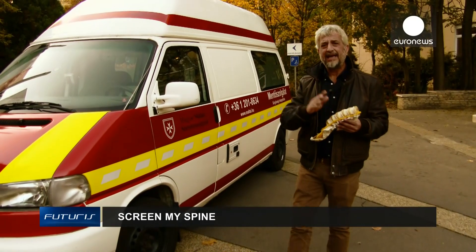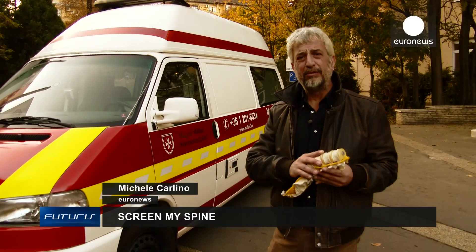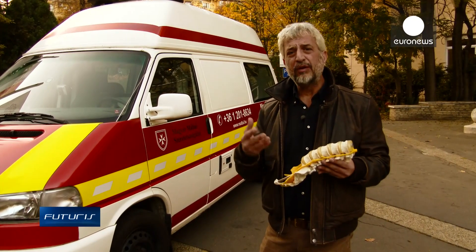Back pain and injuries are complex, but now an EU research project in Hungary has developed a computer-generated patient — an avatar of the individual being treated — to allow the development of better therapies.